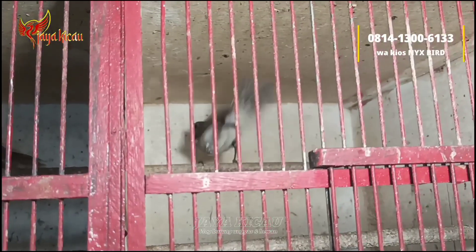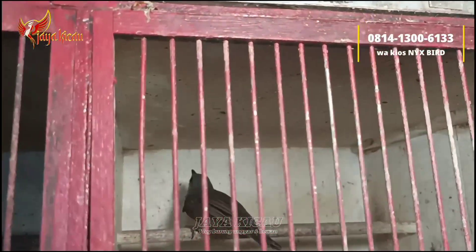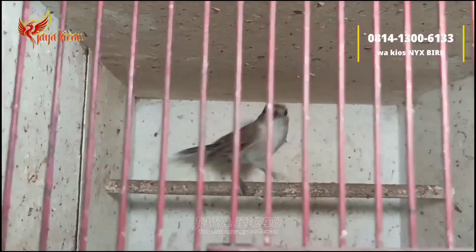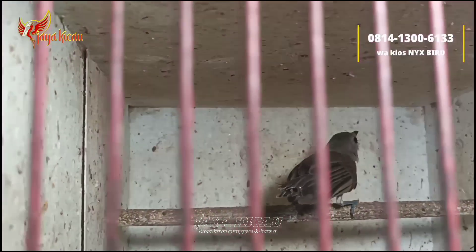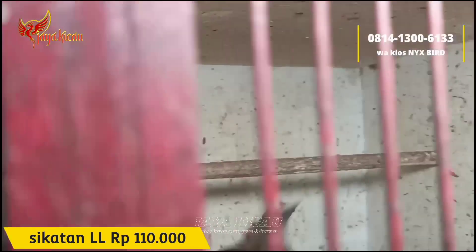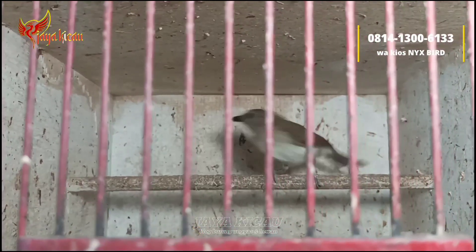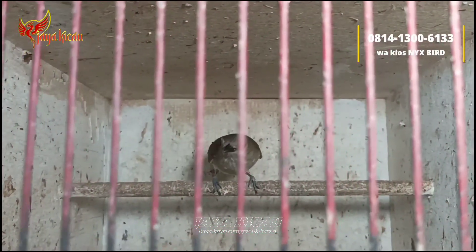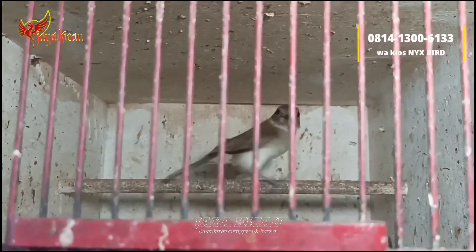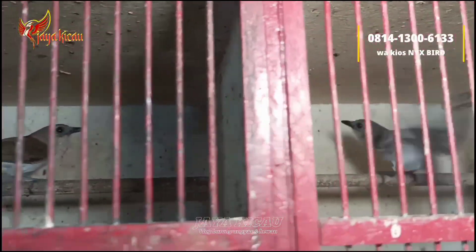Dari penampakan, ini burung sikatan Londo lokal teman-teman, mirip sama SRDC. Untuk sikatan Londo lokal cukup dibanderol Rp110.000 ya. Dari segi penampakan sikatan Londo lokal, stoknya Insya Allah selalu ready. Tinggal tiga ekor, bebas pilih teman-teman.